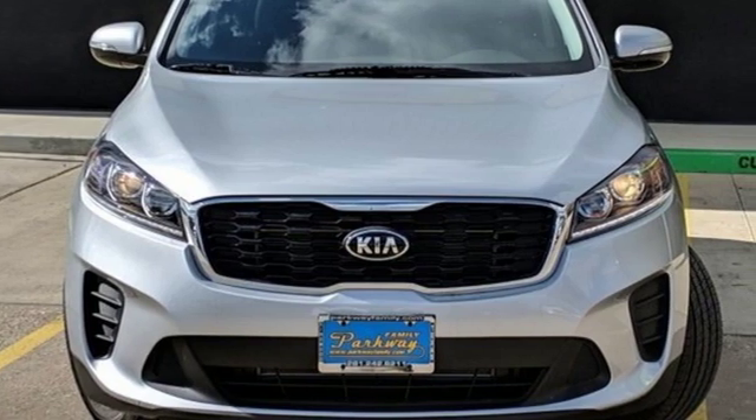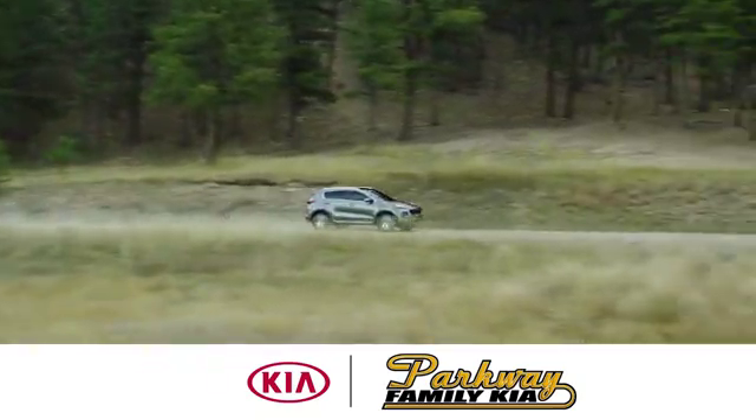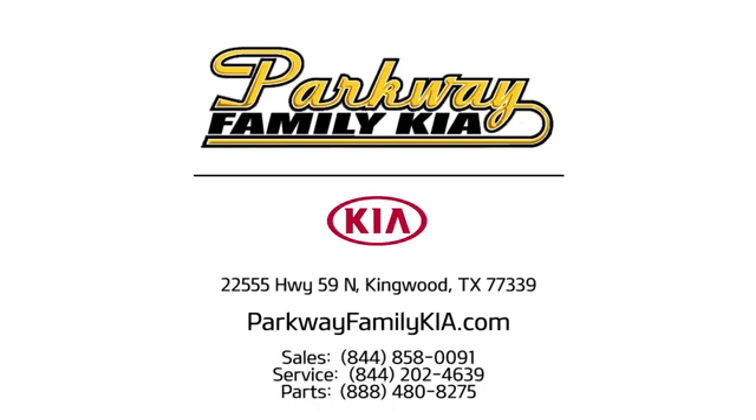See what it can do for you when you take it for a test drive. Stop on in to Parkway Family Kia today. We're conveniently located at 22555 Highway 59 North in Kingwood, Texas.